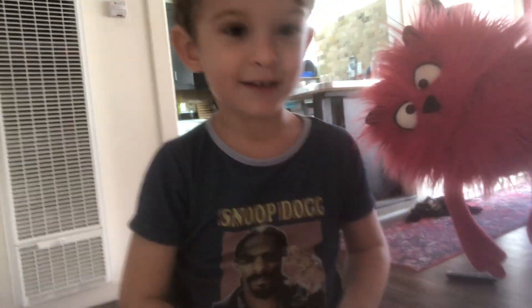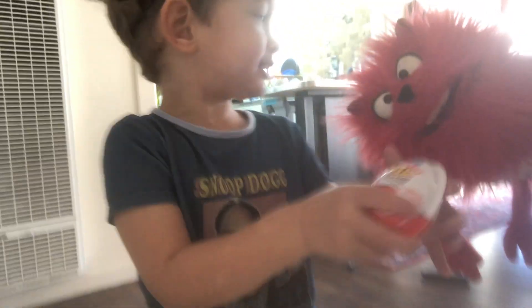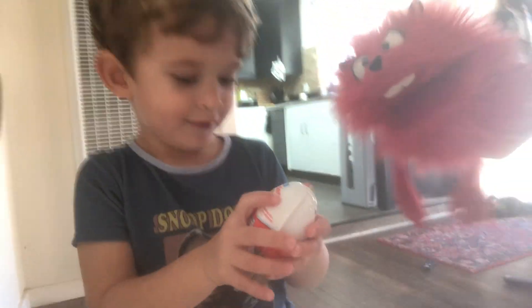Hi, welcome back to Baby Monster. What is that? This is a special treat egg. What? It's an egg? Like from a chicken?